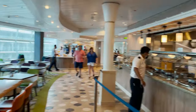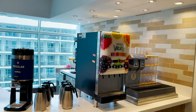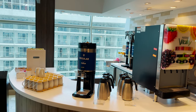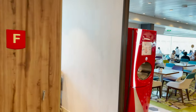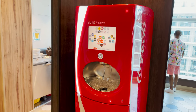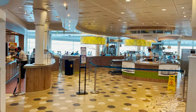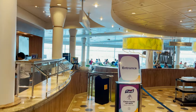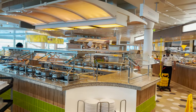Beverage stations are located throughout: regular and decaf coffee, iced tea, lemonade, fruit punch, and water are included with your cruise fare. Coke Freestyle machines are also in here for those with a qualifying beverage package. The food stations continue all the way around, with floor-to-ceiling windows on the perimeter including across the very back of the ship, giving an excellent view while dining.